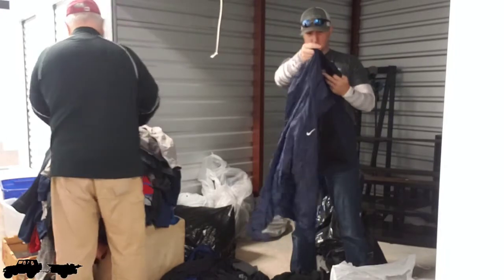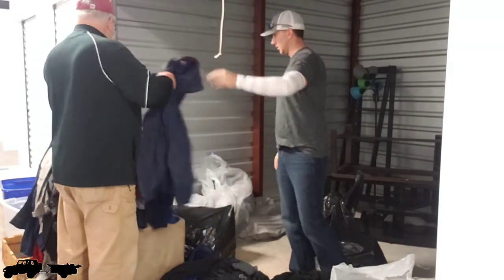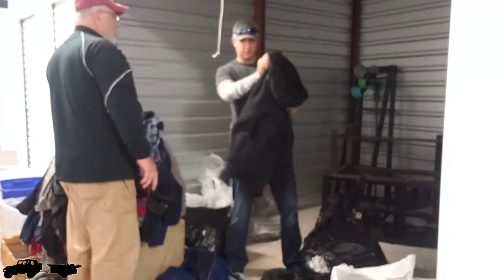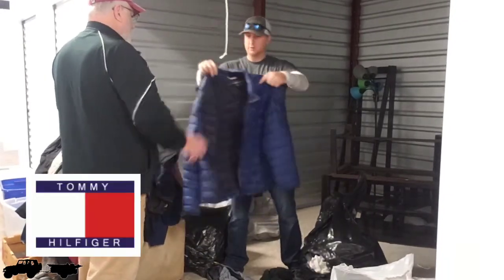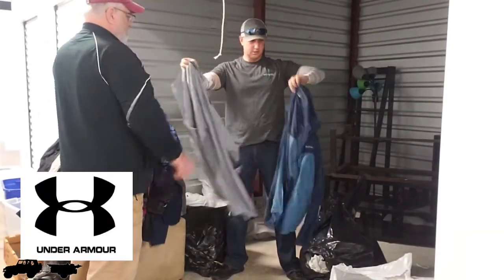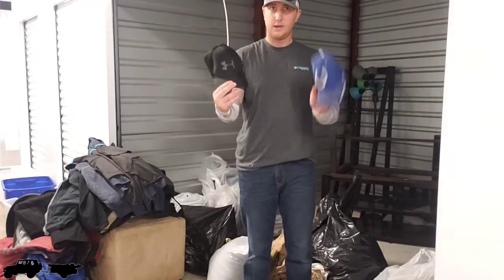We're going to make money back on jackets. There's a Final Four trip jacket — these are $100 jackets. Look at this one, it's a skater jacket. Tommy Hilfiger — that's a nice one. North Face, Under Armour, Columbia, Under Armour again, Timberland. And then we've got hats — Under Armour hats.